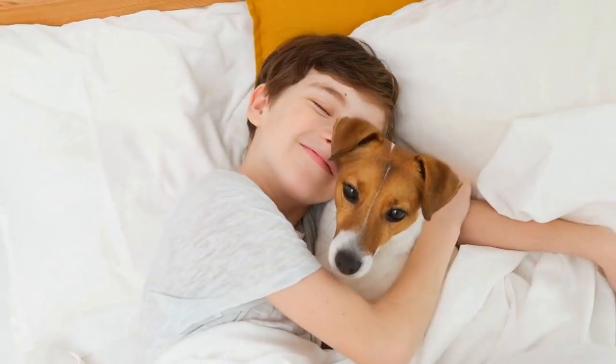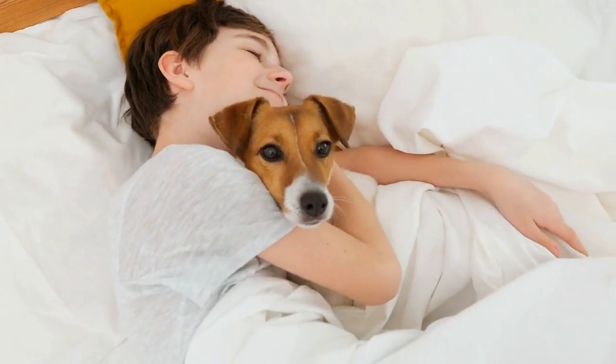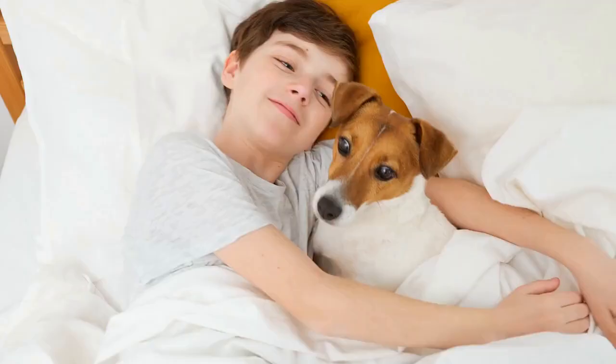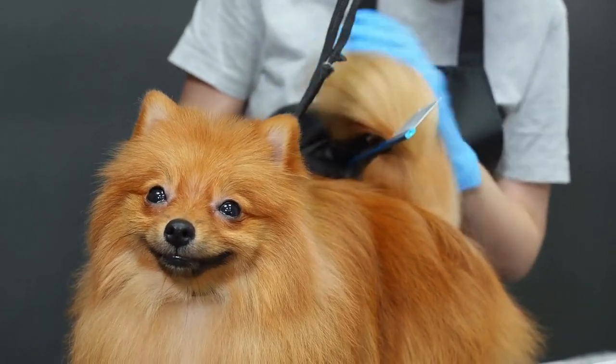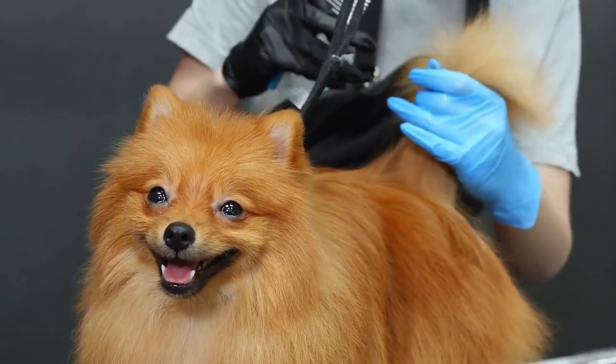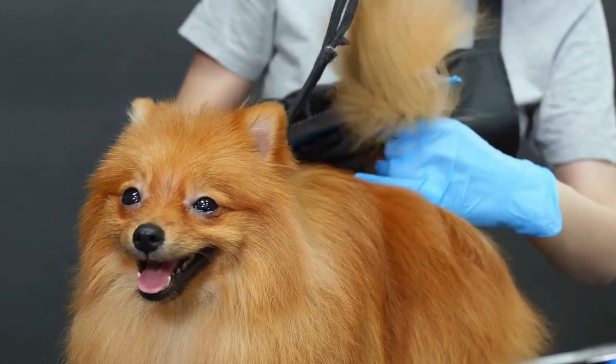Known for being loving and nurturing with its people and excellent with children, collies are loyal, affectionate caregivers that are devoted to their families. With a large body, a long face, and a coat that can be either rough and long or smooth and short, collies require weekly brushing and daily walks but are generally calm in the home.